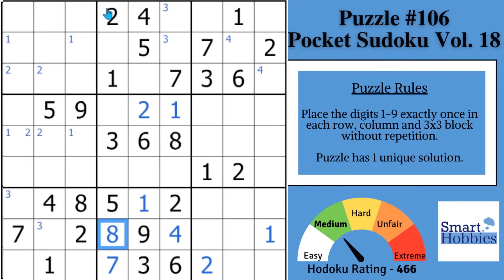Look here in column four. You have a one, two, three, five, seven, eight — you just need a four, six, and a nine. Well, since the six and nine both see this cell, you can solve that for a naked single four. And with the six in the block, you know that's got to be a nine, and this is going to be your six.